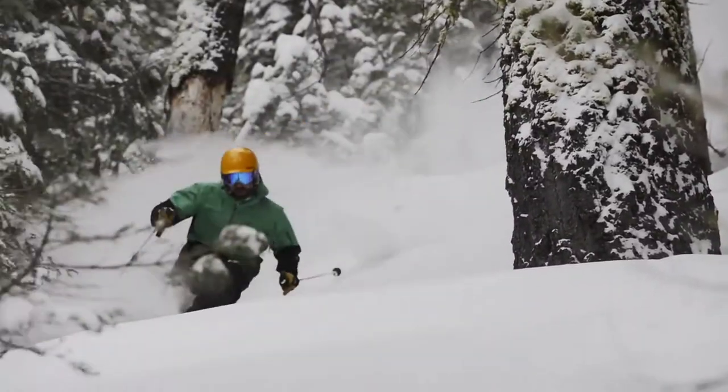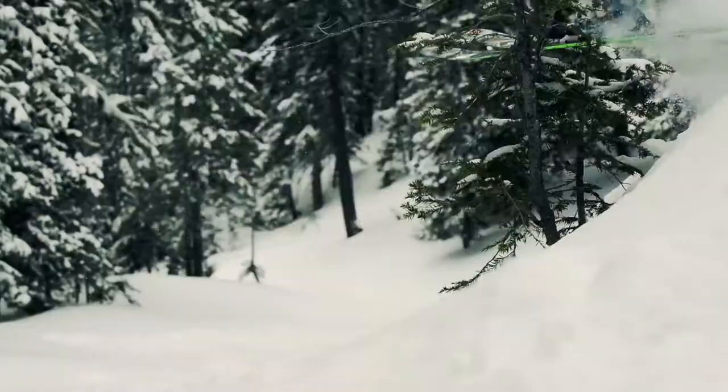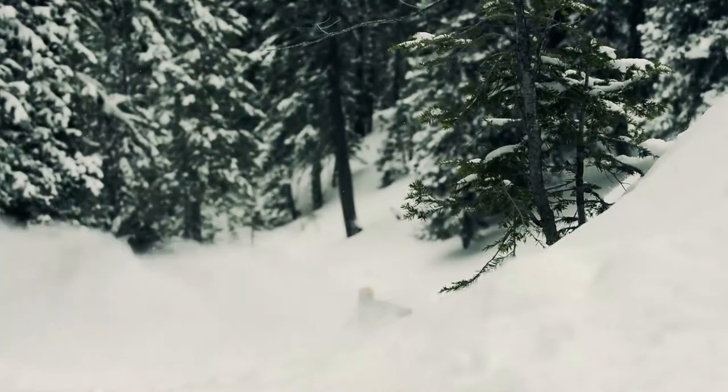When you ski with power and agility, the mountains open up to you. Having the right training program makes all the difference. Through the development of strength and technique, you can see the results instantly when you hit the slopes.